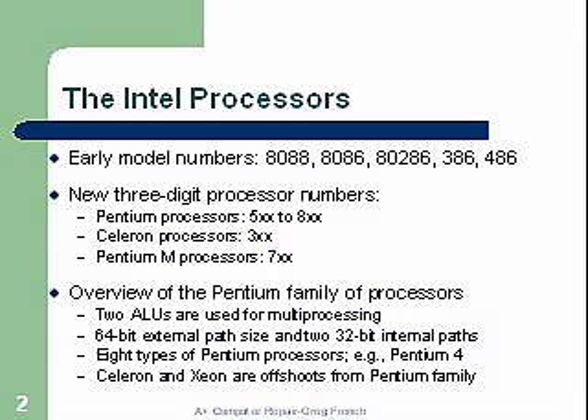New three-digit processor numbers: the Pentium series, the 500 to 800; the Celeron, the 300 series; and the Pentium M processor, 700 series.